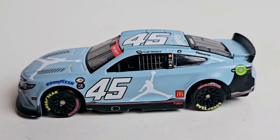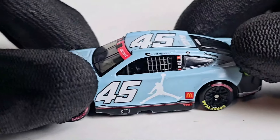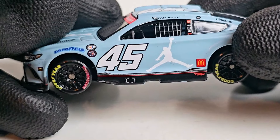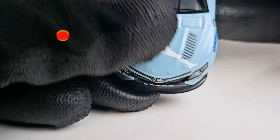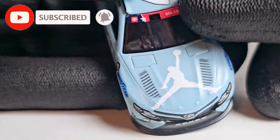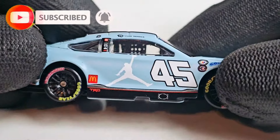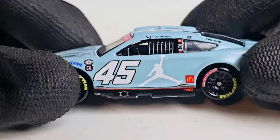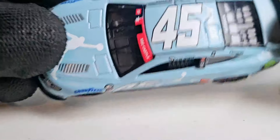We got this diecast out of its box and let me tell you, if I keep looking at this thing my face is gonna probably turn the color of this shade of blue, because it is crisp, it is clean. I mean it almost looks like I'm looking at a cloud. Looking at this car it just looks so calm — but can't really say that about the driver Tyler Reddick.